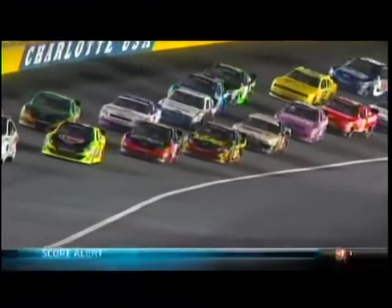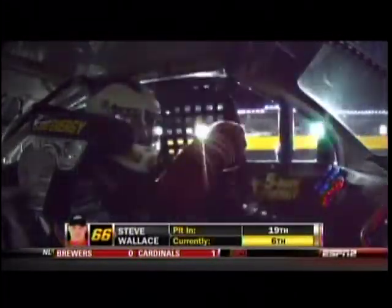A little strategy played under this yellow by the 66. Stephen Wallace moved up from 19th to 5th after this stop. Watch front tire changer Mark Hollywood Armstrong.